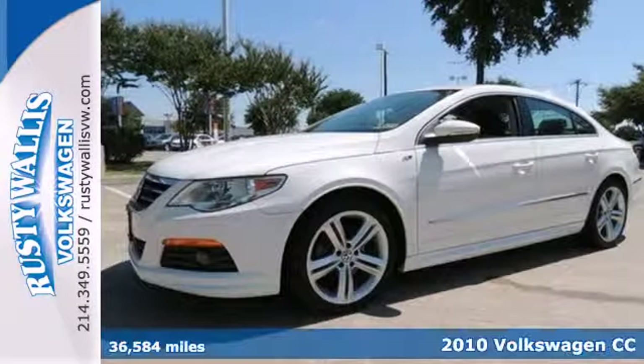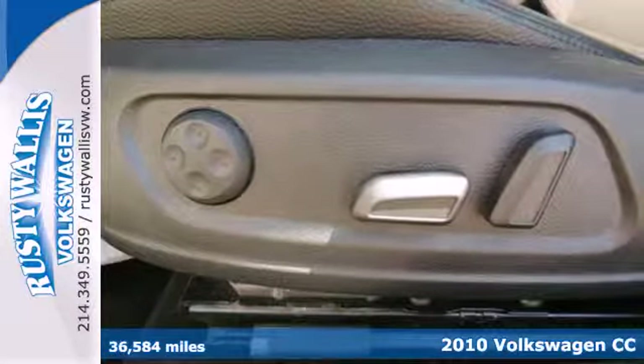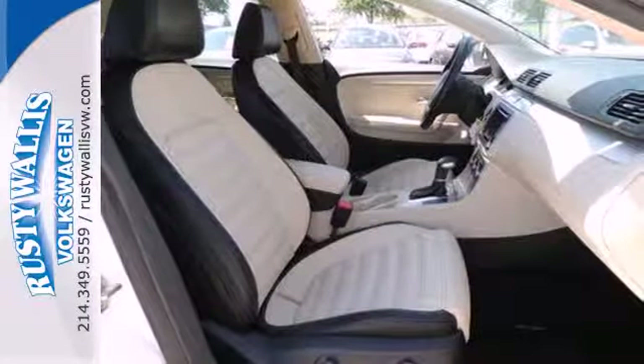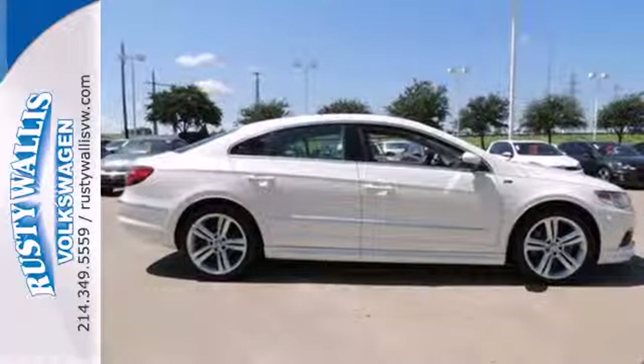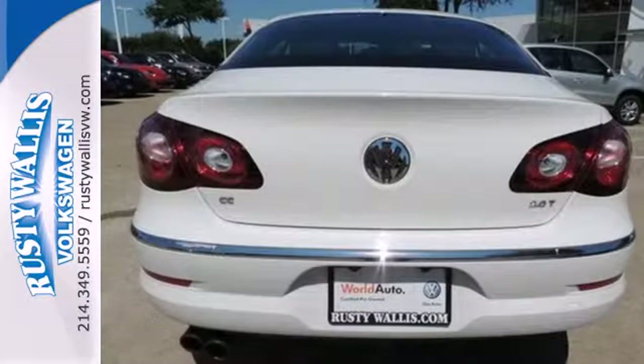Here's a 2010 Volkswagen CC. This CC offers affordable luxury with standard amenities including Bluetooth, power heated mirrors, leather-wrapped steering wheel, and a premium eight-speaker audio system with MP3 input and a six CD changer.